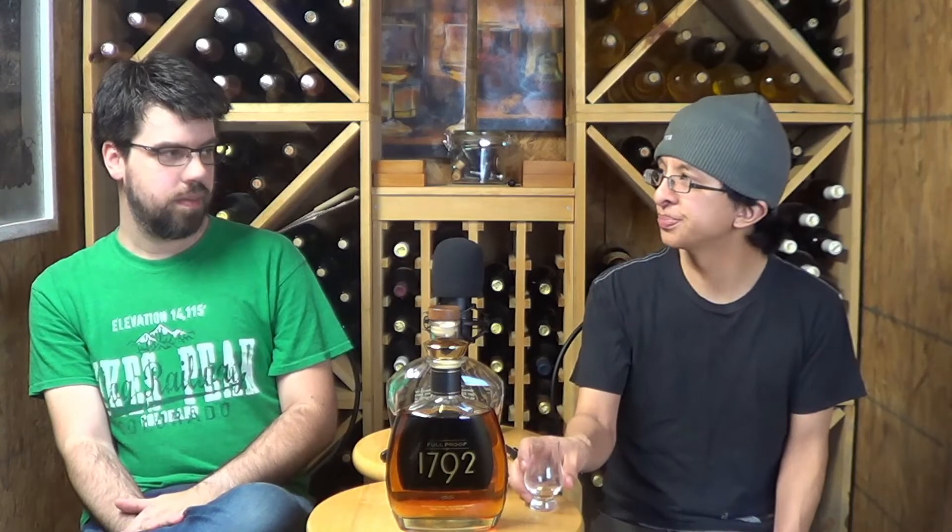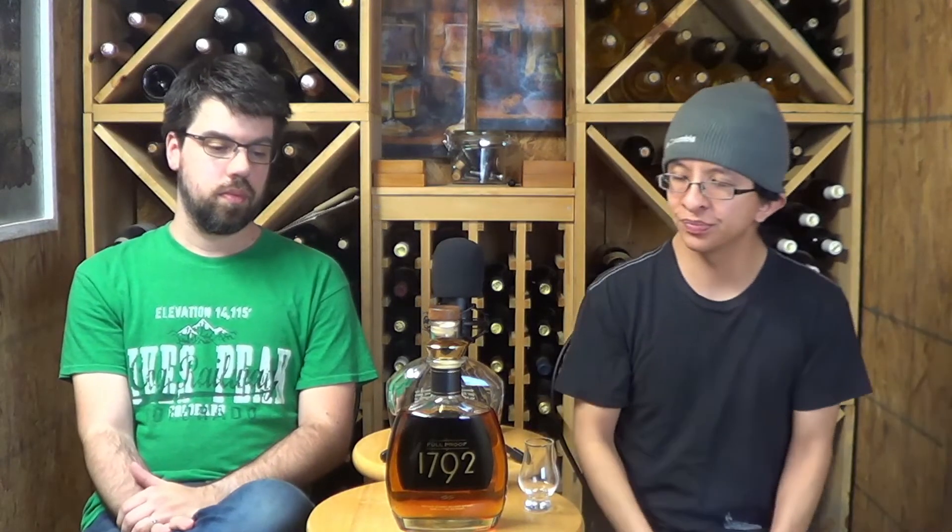That's our review on 1792 Full Proof — or as we said, more like 'death proof.' If you've tried it, tell us what you think. They have other 1792 expressions too — if you've tried others, let us know what you think or which ones you recommend to us. Thank you for watching — subscribe, hit that notification bell so you know whenever we upload, and follow us on Twitter and Instagram at drinks_chill. We'll see you next time, bye!